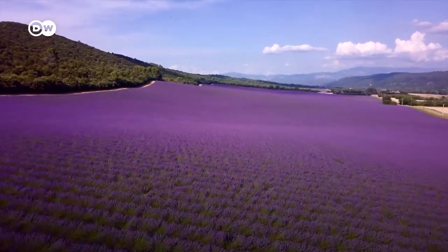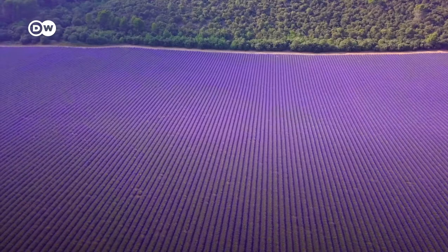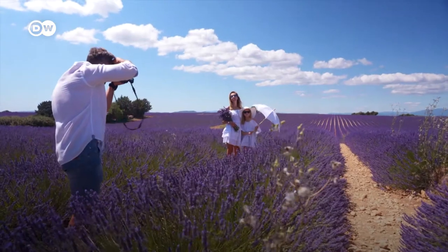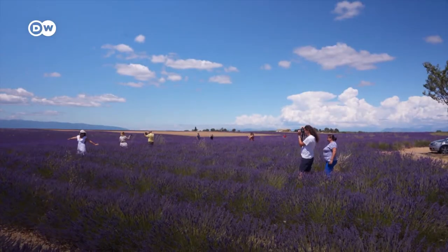Lavender fields in the south of France — it's pretty as a picture everywhere you look. Between June and August, when the plants are in bloom, the Valenzuela Plateau turns into a fragrant sea of flowers.